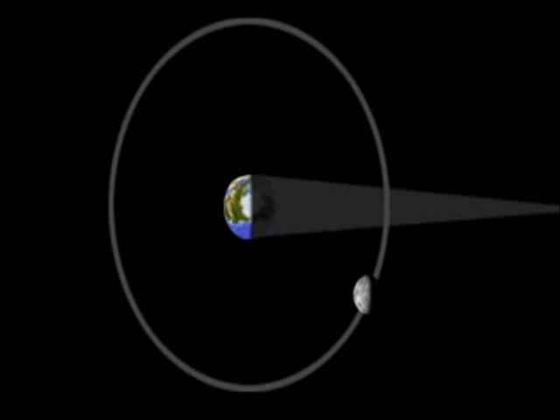To get to the total eclipse, when the moon is fully within the Earth's shadow, takes a little over an hour. You won't need a telescope to view the eclipse, but if you have one, you'll be able to see individual craters and other features as they pass in and out of shadow.